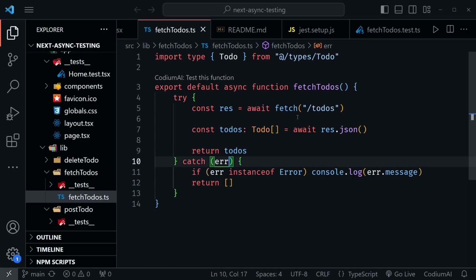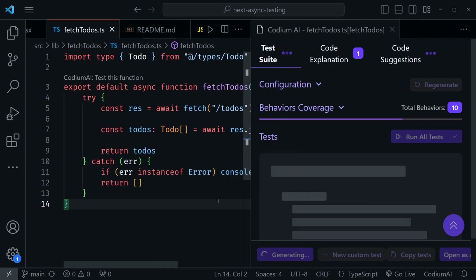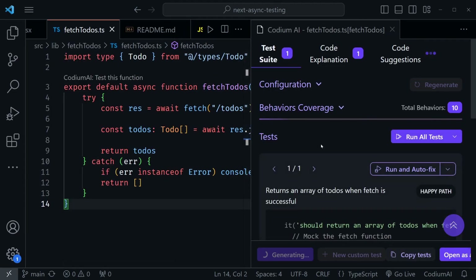From a recent tutorial, I've got a fetchToDos function — this was my tutorial on async testing with React and Next.js. You can see that it says 'Codium AI test this function' right above the function. When I have that extension enabled, I can click 'test this function' and it brings up Codium AI on the right. I'm also going to press Control+B to hide the file tree so we have a little more room.